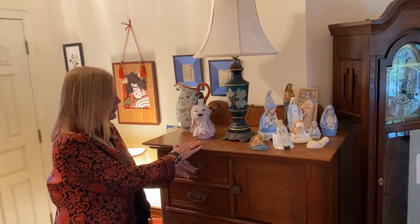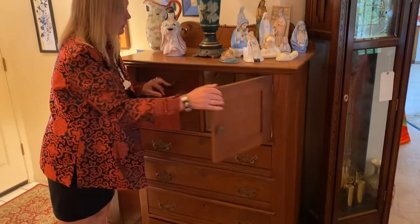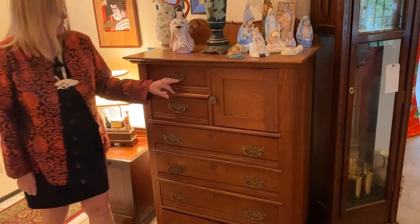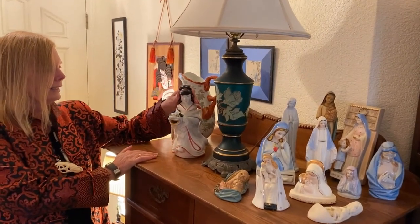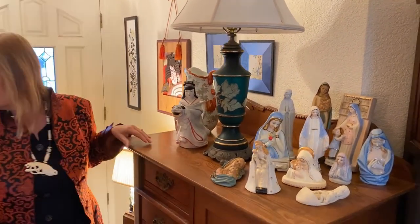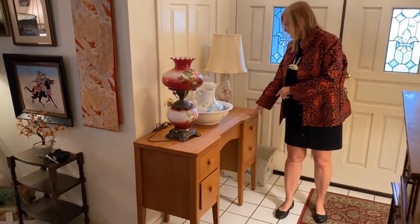This is a heavy duty oak dresser with a hat box — store your hats in there. Original hardware on this. Two dog teapot with a head on it. Mid-century modern desk.